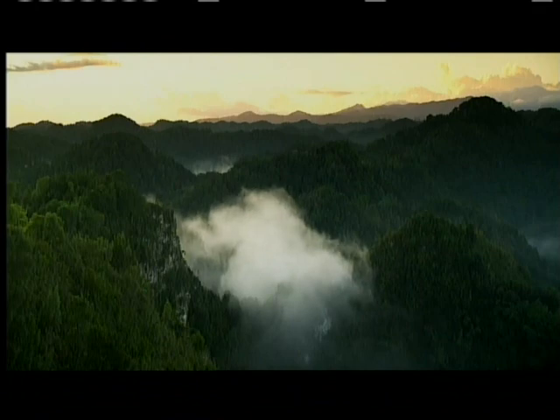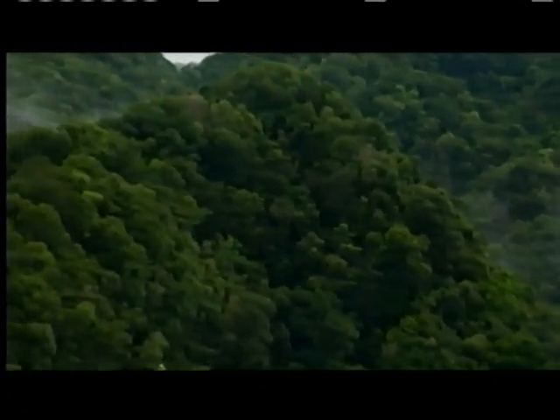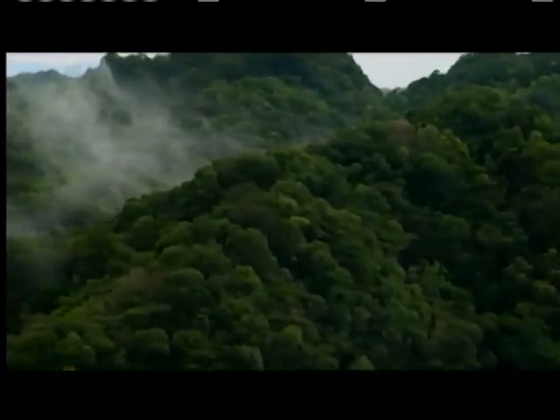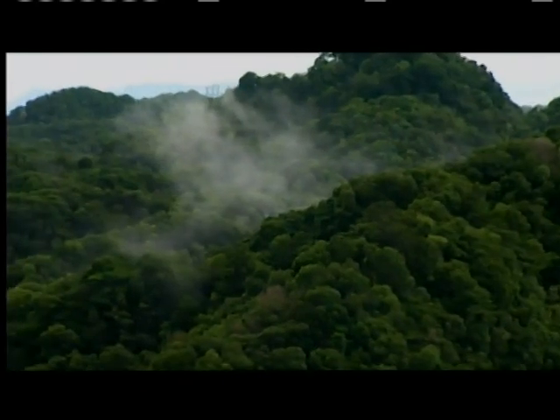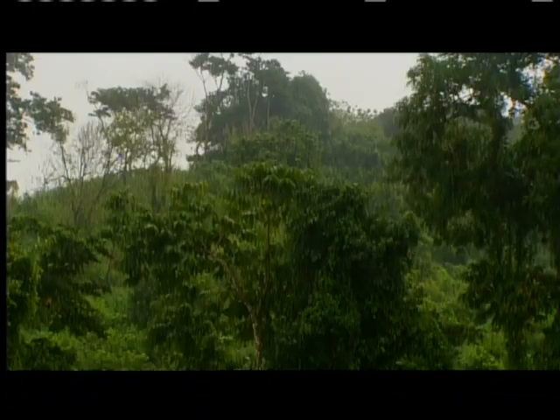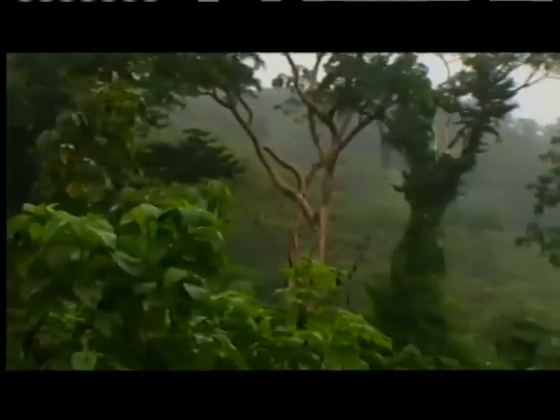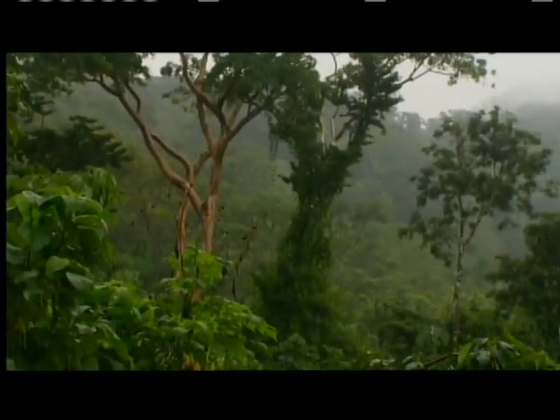The oxygen also helped protect life from the sun's lethal ultraviolet radiation by creating a layer of ozone in the upper atmosphere. One of the fascinating properties of that is that it screens out — just like a sunscreen does on your skin — this harmful radiation. With the protection of the ozone layer, life was able to diversify into more complex forms.